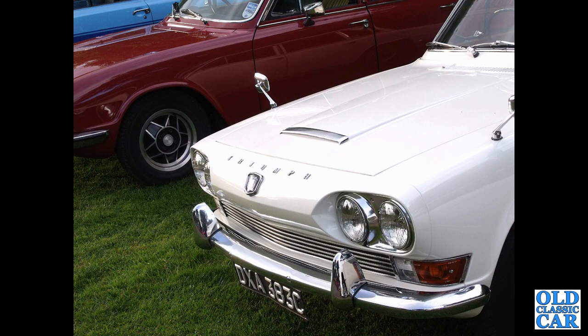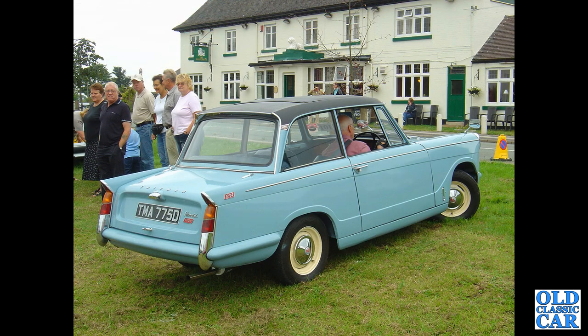Mark I and Mark II Triumphs here — DXA 383C in the foreground is clearly a Mark I from 1965. Then a three-quarter view of another Herald 1250, this one from 1966.